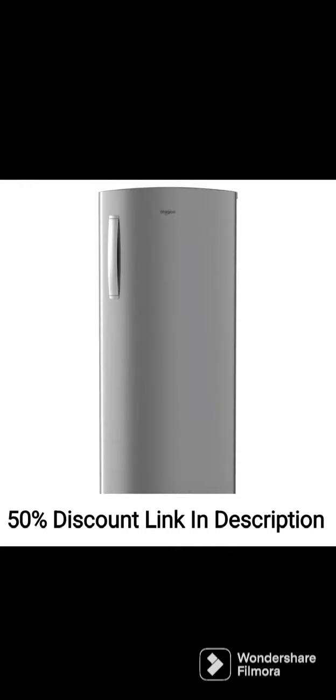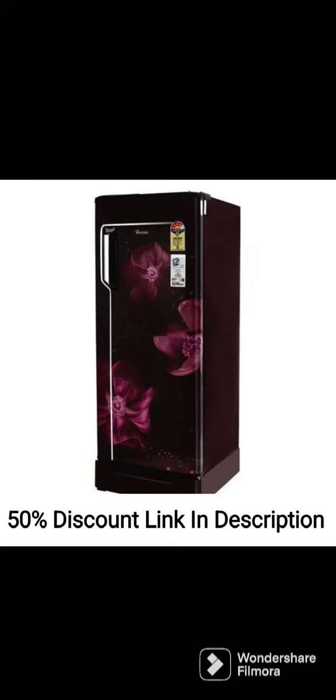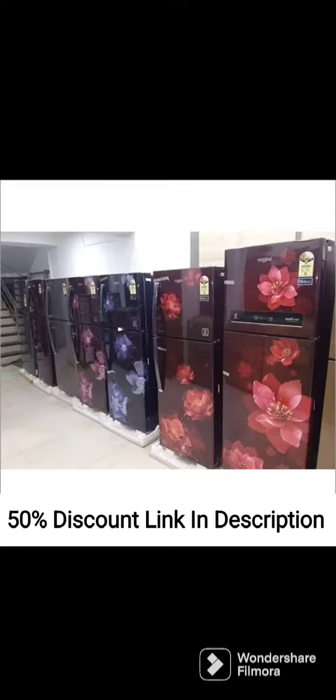3 Star Energy Rating: This refrigerator has a 3-star energy rating, which means that it is energy-efficient and consumes less electricity than other models. This makes it an ideal choice for households looking to reduce their energy bills.